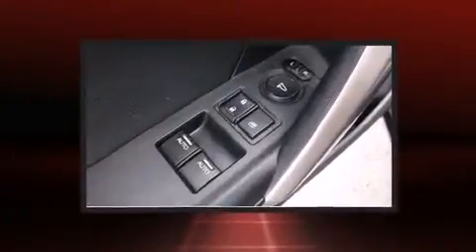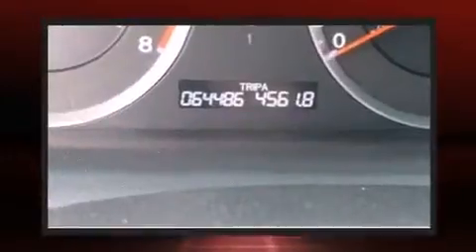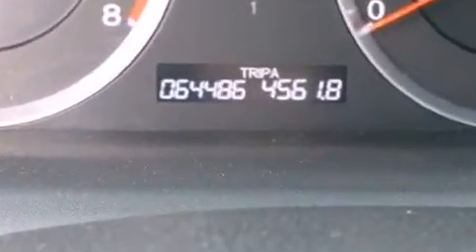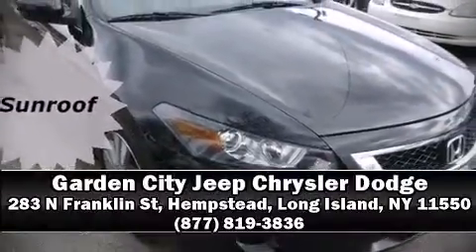It also arrives with a CARFAX history report, providing you peace of mind with detailed information. Our sales staff will help you find the vehicle that you've been searching for. Call now to schedule a test drive.